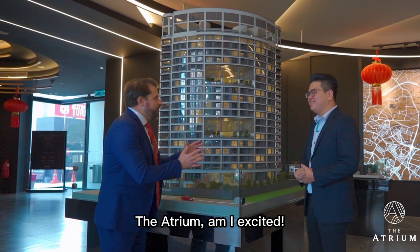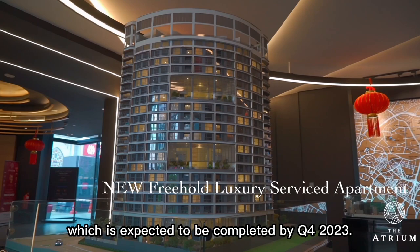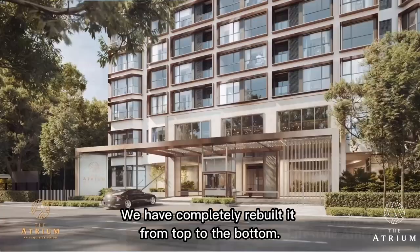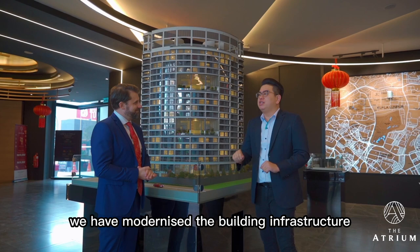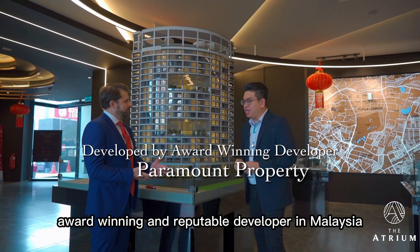Give me the big facts about this fantastic development. The Atrium is a new freehold luxury service apartment expected to be completed by Q4 2023. We kept the existing building structure — it's in a fantastic location with a unique quadrant shape — and completely rebuilt it from top to bottom. We repurposed and regenerated the building into luxury service apartments and refreshed the façade and overall design, modernizing the building infrastructure for our owners' comfort and convenience. This development is built by multiple award-winning and reputable developer Paramount Property.